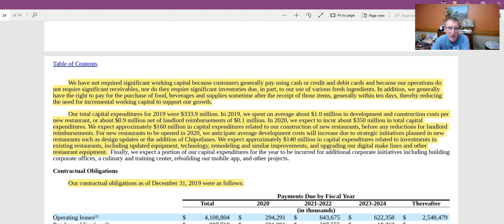Last time we left off talking about conference calls and transcripts, and we've been going through the 10K. Today we're going to continue going through the 10K a little bit further. We're still moving along — I think we're on page 23 or 24 of the 10K.